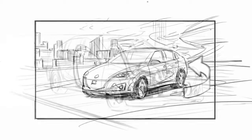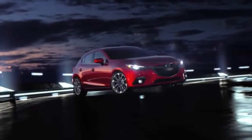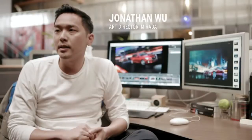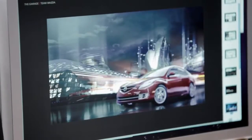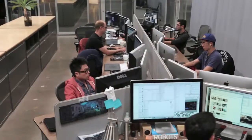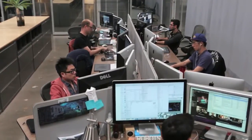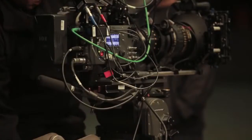We work with storyboard artists, we block out everything, we try to figure out what the best idea is to make this spot happen, what's the best creative for it, and we work with artists and designers to help give more inspiration to it. Once we have that all locked in, it moves into production — we start doing the live action shoot. That's where a lot of things really come together.